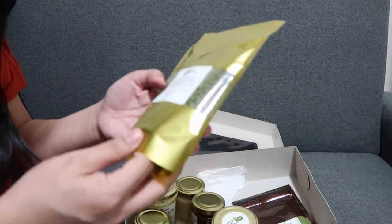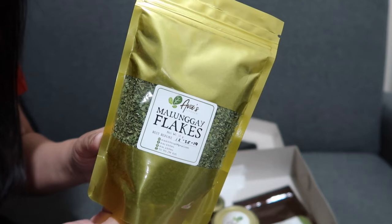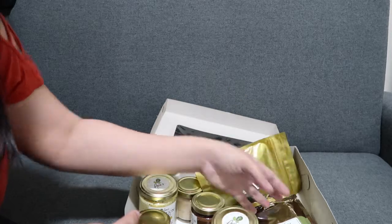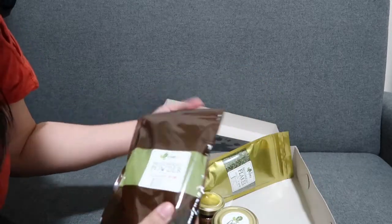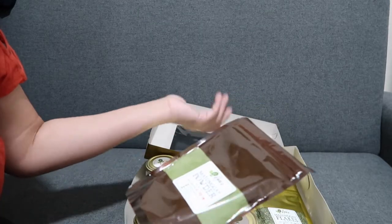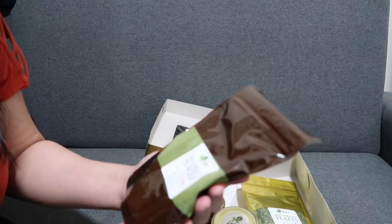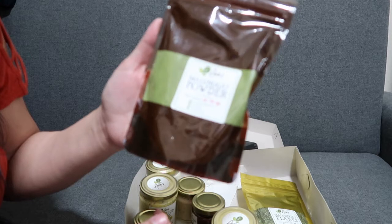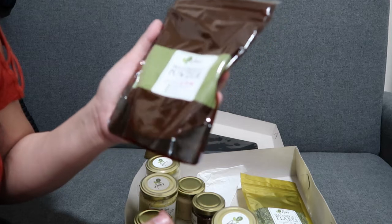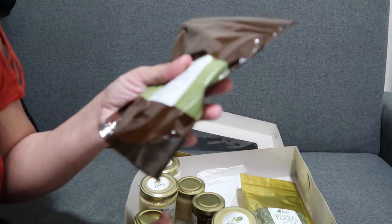Next is itong Ava's Kitchen na Malunggay Flakes. Pag nareceive nyo nito, pag umorder kayo, dapat in-re-ref nyo agad kasi wala silang preservatives. This one naman is malunggay powder — pwede sa oatmeal, like anything na kinakain nyo na liquid, or sinigang. Lagyan mo na sinigang malunggay powder — wala naman itong lasa.